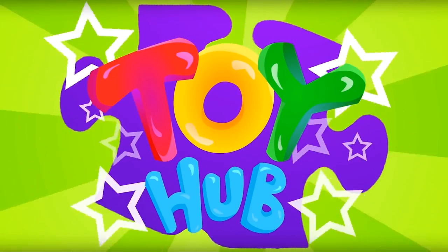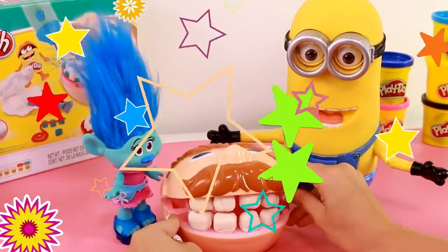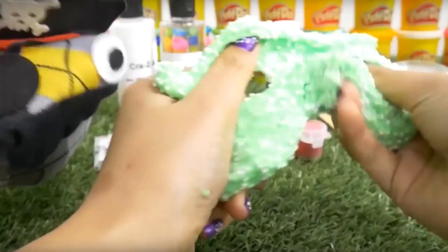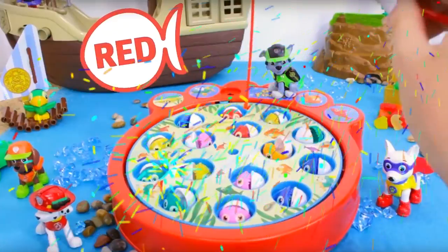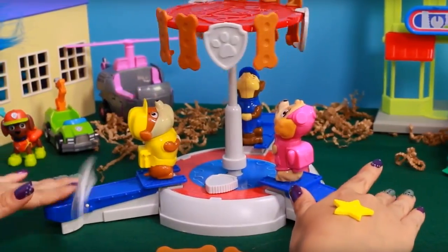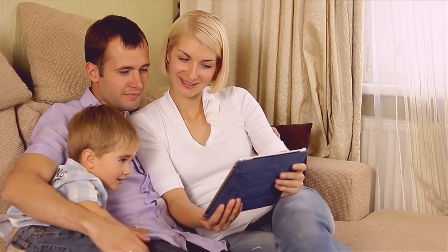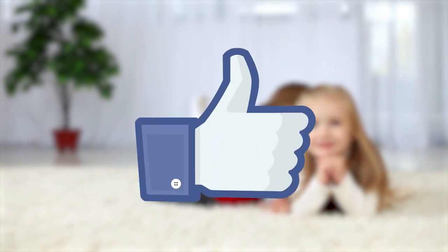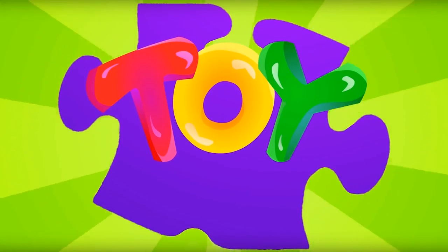Hey guys, check out our new member of the family, Toy Hub. Toy Hub is the ultimate place for kids to get their daily dose of crunchy slime, squishy slime, sticky slime, Play-Doh, color learning and so much more. We have lots of fun with the most awesome toys and amazing stories for kids. Make sure to show it to all the kids in your family, and while you're there, make sure to subscribe and hit that like button at Toy Hub. It's playtime!